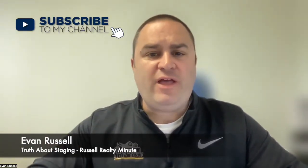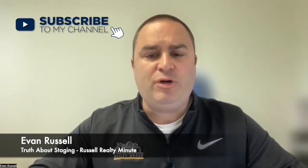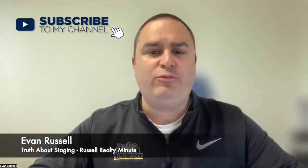Hey guys, Evan Russell, Russell Realty Minute. Hope you're doing well. Be sure to hit that subscribe button if you like what you see on my channel, and hit that bell to be notified when I put up new videos. I really appreciate it — helps me out quite a bit. I've got a bunch of new videos and I continue to put new ones up about the real estate world, sharing ideas, tips, and my view of the real estate market. EvanRussell.tv is the YouTube channel — feel free to subscribe.